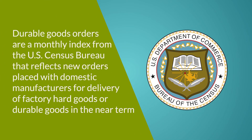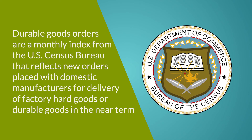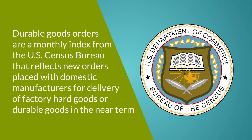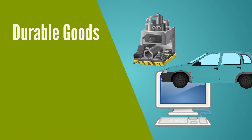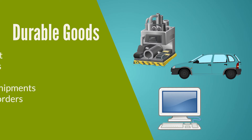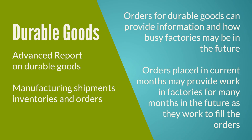Durable goods orders are a monthly index from the U.S. Census Bureau that reflects new orders placed with domestic manufacturers for delivery of factory hard goods or durable goods in the near term. Durable goods include things like machinery, computers, and vehicles. Durable goods orders come in two releases per month: the advanced report on durable goods, and the manufacturing shipments, inventories, and orders report. Orders for durable goods can provide information on how busy factories may be in the future, as orders placed today may provide factory work for many months ahead. This tends to be a good sign for future business investments.